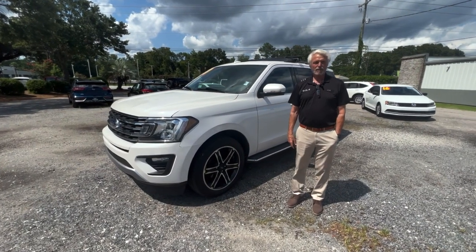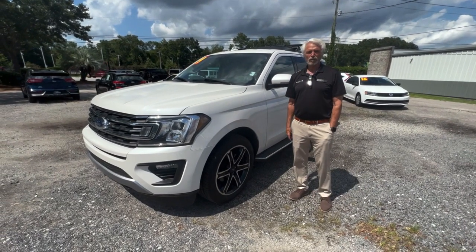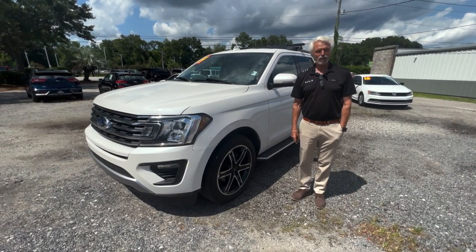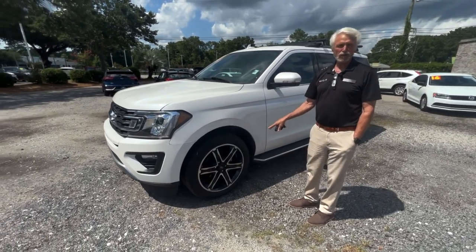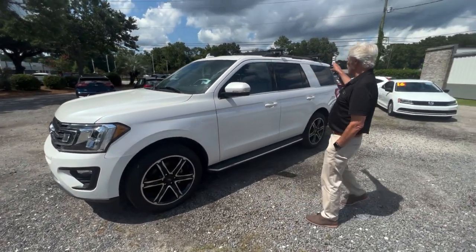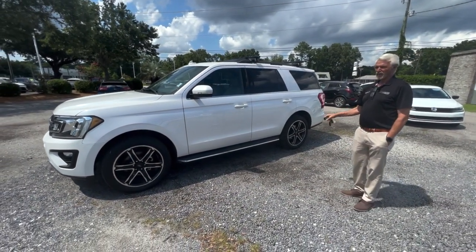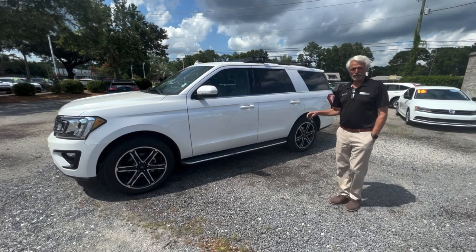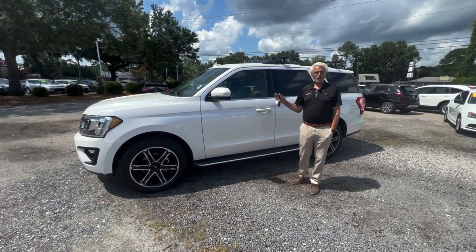Hello everyone, Tim from Kia again. Today we have our Pick of the Week, which is a 2019 Ford Expedition with oversized alloy wheels, roof rack and carrier, running boards in Glacier White Pearl. 66,000 miles.